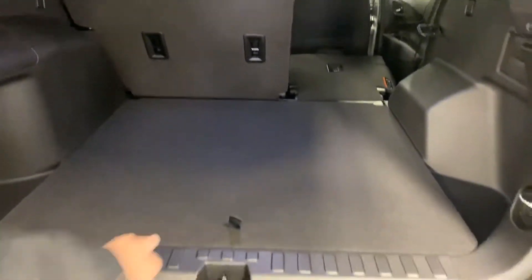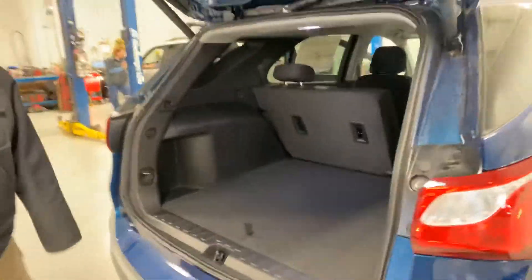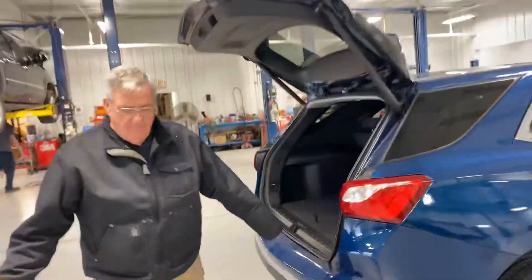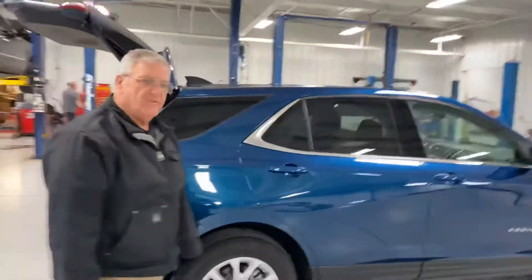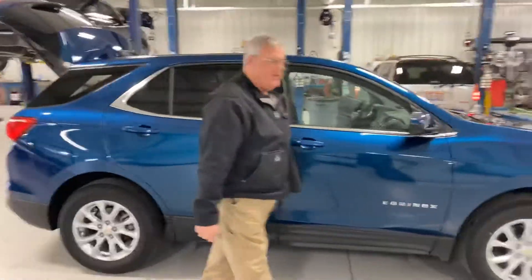If that interests you, please give us a call. If I can bring it to you and show it to you, I'm more than happy to do that. I know a lot of people are staying in right now with everything going on.